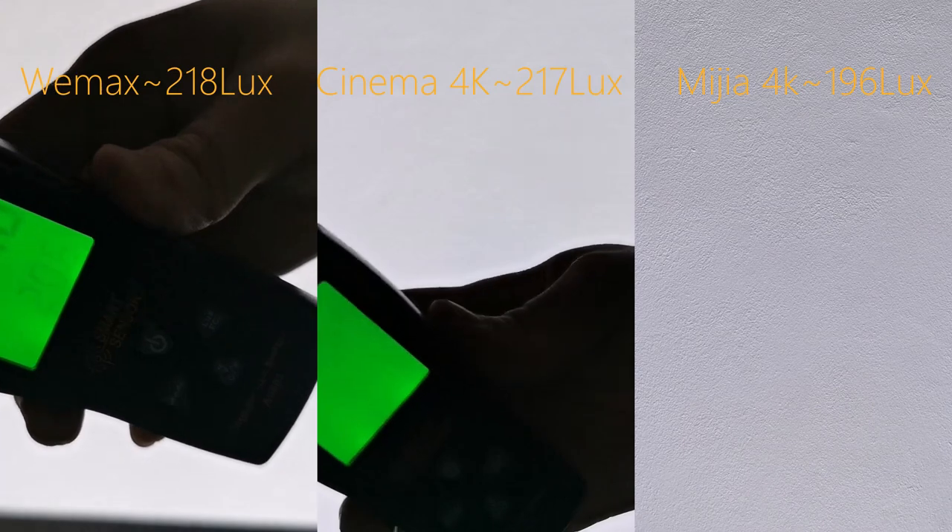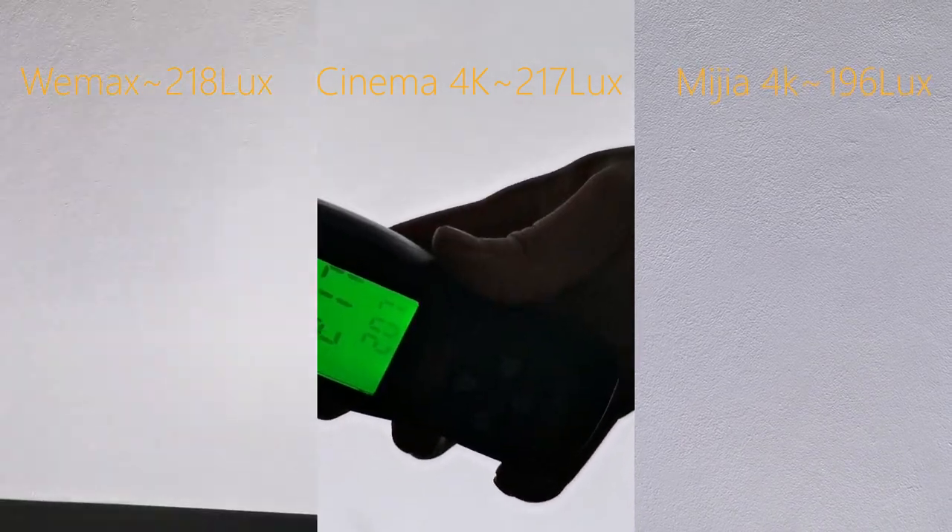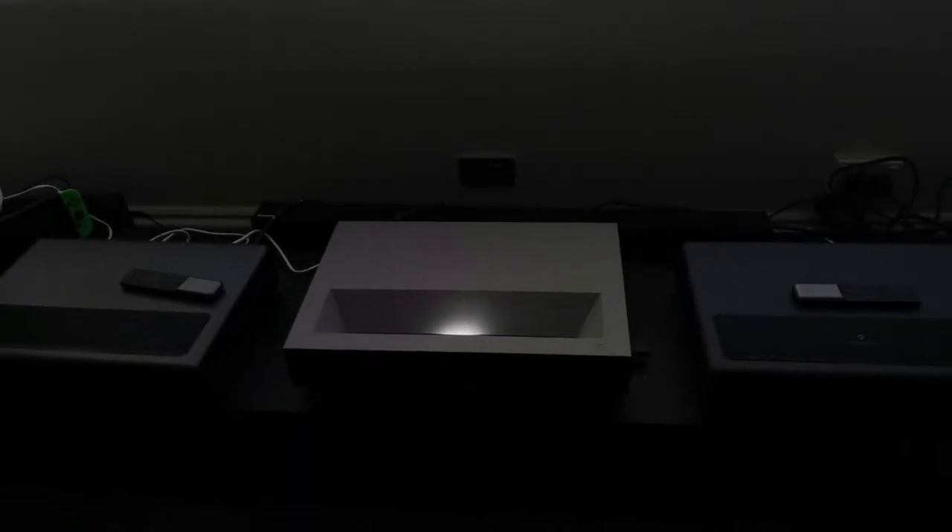Then there is the brightness. I use a light meter to compare the brightness when projecting a wide image. You can see the reading of VMAX and Cinema 4K is very similar, while Mija 4K is at the lower end — probably about a 10% difference.